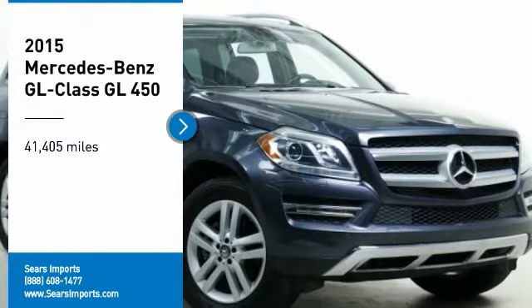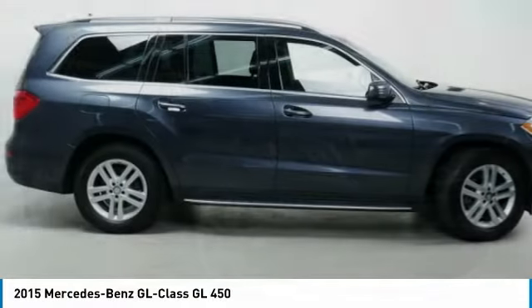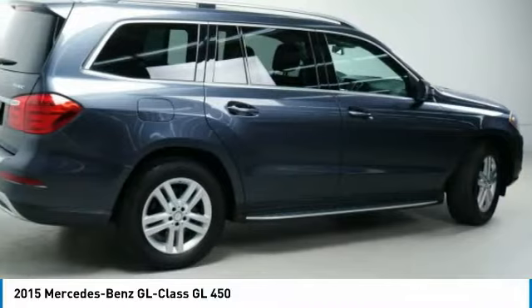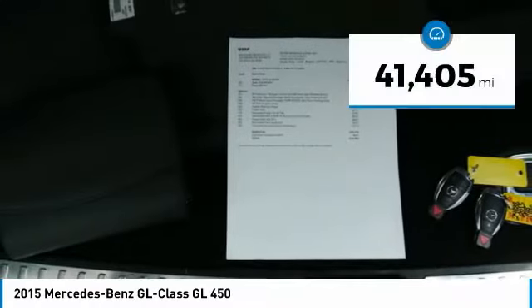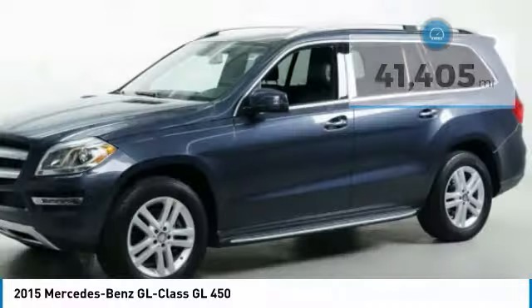Looking for the right vehicle? Check out the 2015 GL Class. This seven passenger luxury SUV has a great deal of interior space without huge exterior dimensions. The third row seat is roomy enough for all adults. This vehicle has less than 45,000 miles. Here are some of this vehicle's great options.